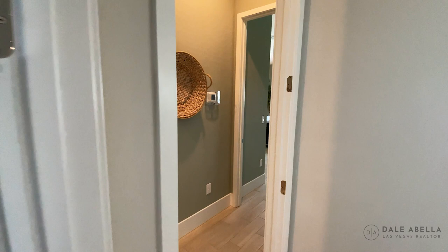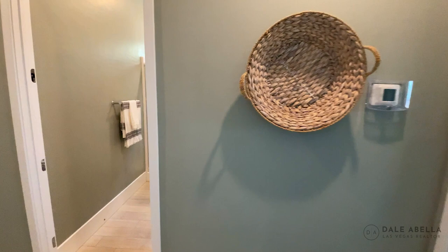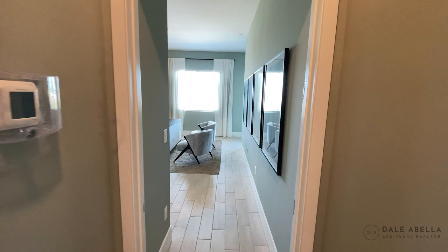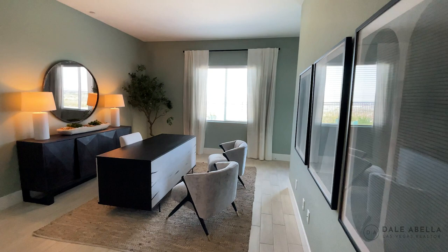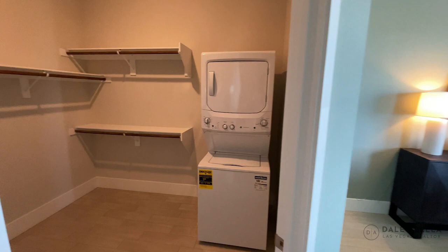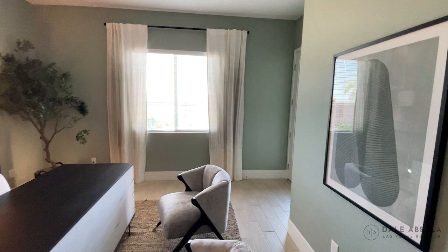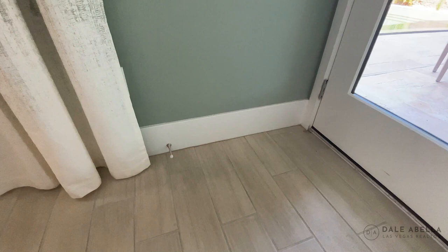So this is going to be the door to the next gen suite. The ceilings are 10 feet throughout. This would be the bedroom — very spacious. The next gen suite is going to have its own stacked washer and dryer, walk-in closet, and a door to the backyard as well — it's its own separate door.